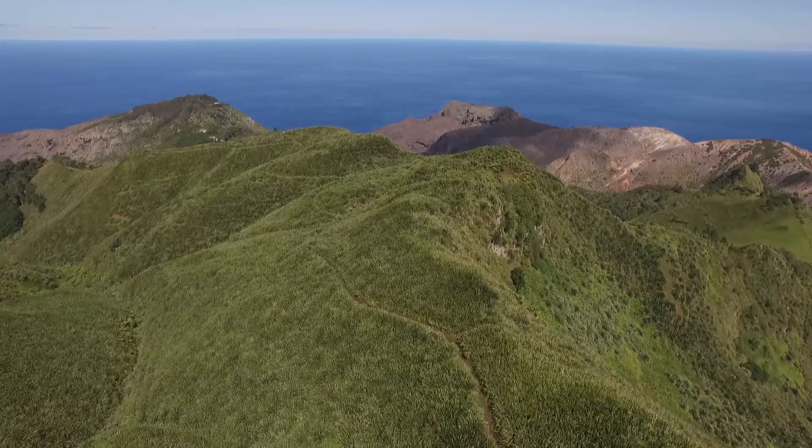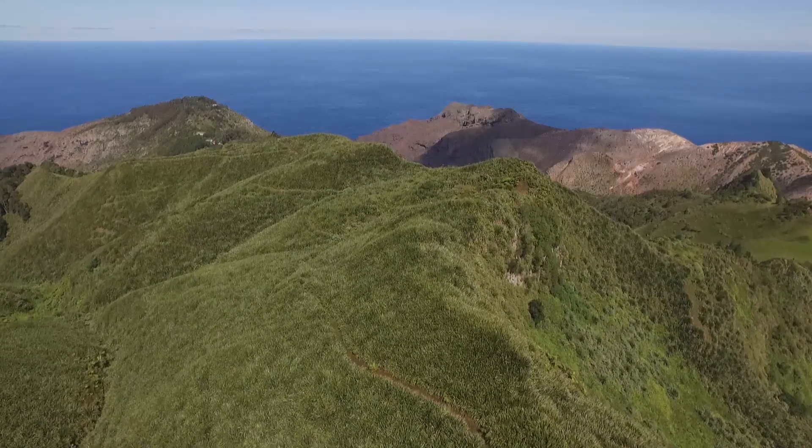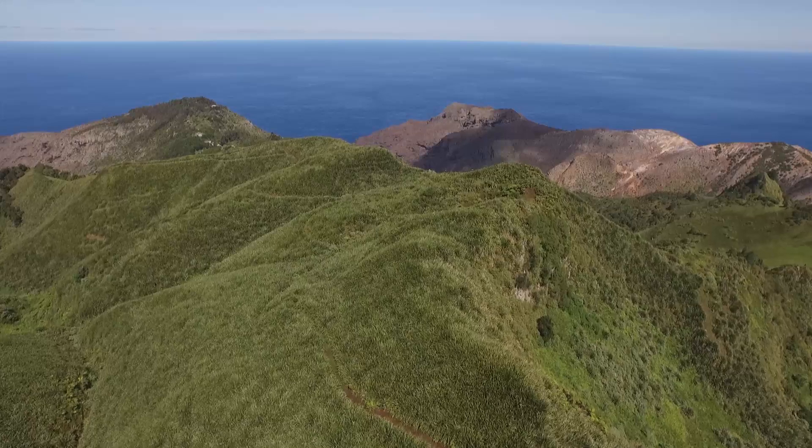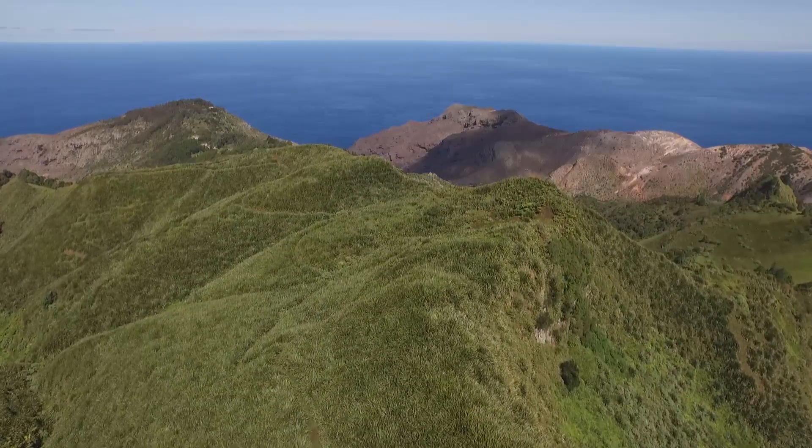But the tiny size of many of these islands means that the flora of the UK overseas territories is at risk, especially from alien species brought here by humans.